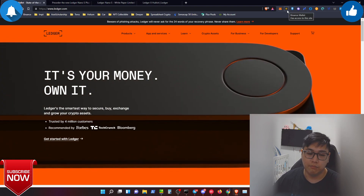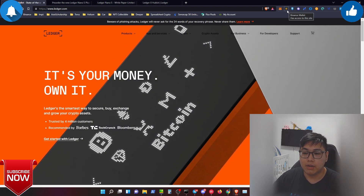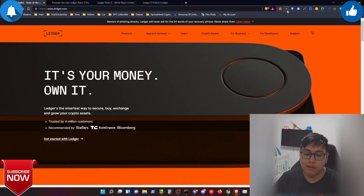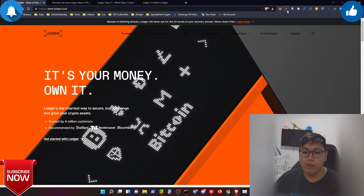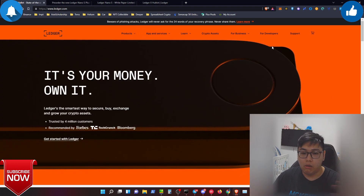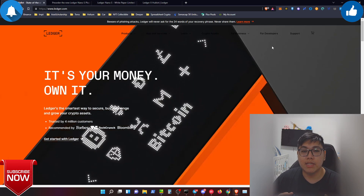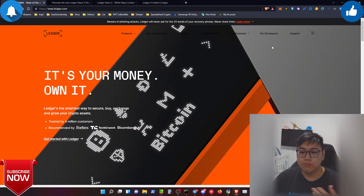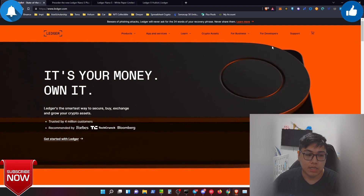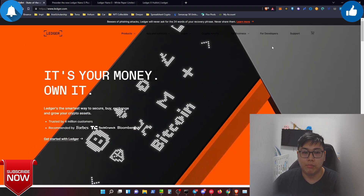With software wallets, even if you think your keys are safe, if your device gets hacked — say you receive a random email, click a link accidentally, and they install key loggers, or your device gets infected with viruses or malware — they can steal your private keys and all your money is gone. By owning a hardware wallet, you need to write your seed words on paper, not online, because if you put your 12 or 24 words online you can get hacked.